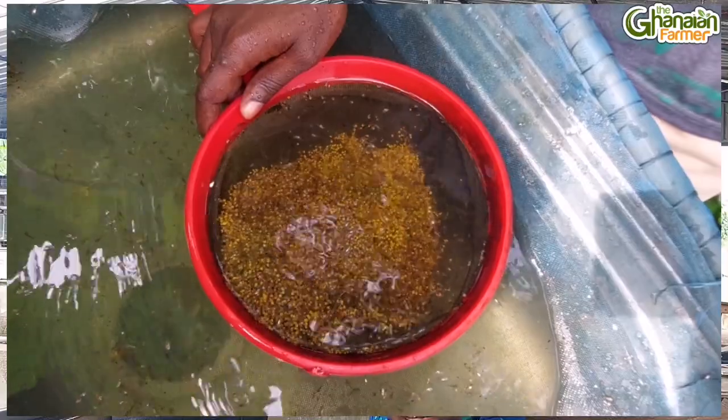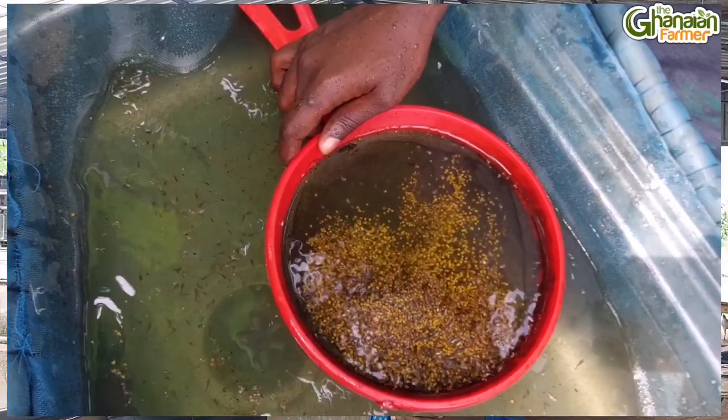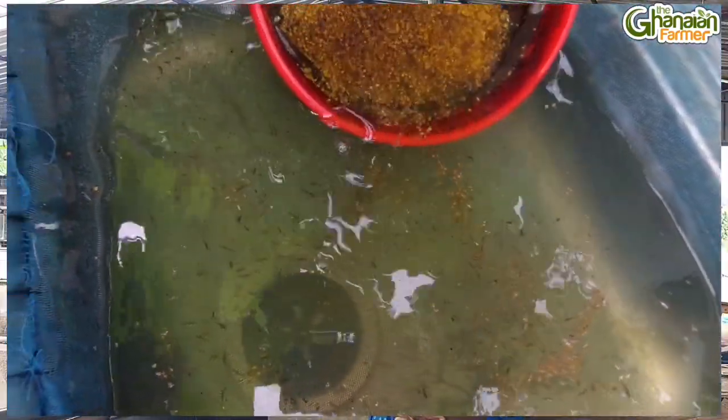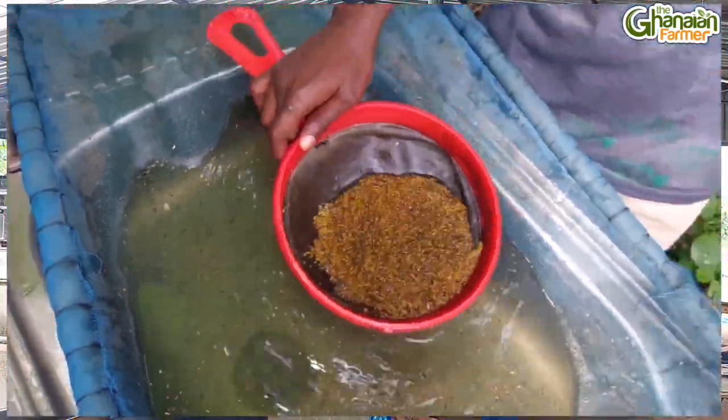Hello and thanks for joining me on the Ghanian Farmer YouTube channel. My name is... and your name is Francis, right? Francis is the hatchery supervisor here at Flow Cell Farms. Our focus today for discussion is basically on egg and fry collection — those are key components to your broodstock system and it has to be done very gently and efficiently to avoid damage.